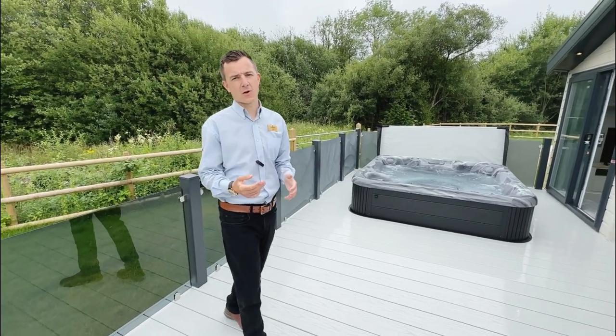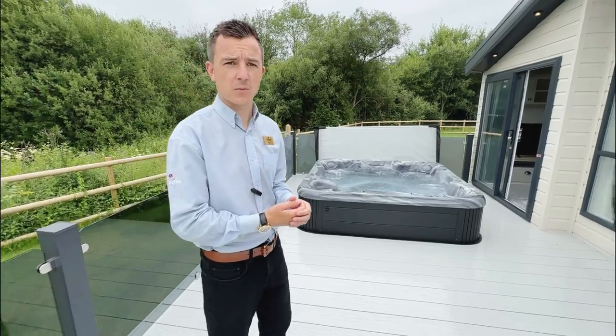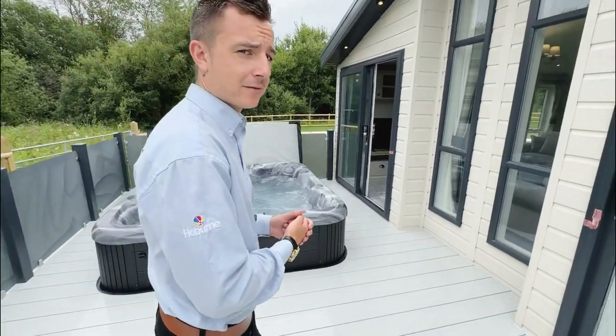Hi, I'm Chris, Ownership Advisor at Hobo and Cotswolds, and today we're at Otter's Walk, a new development that's just opened up, and we're looking at the ABI Harrogate.